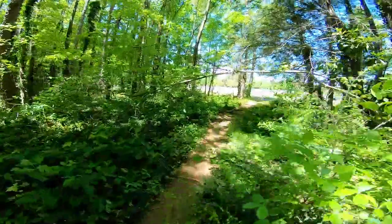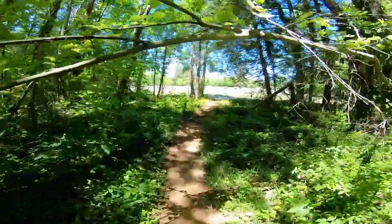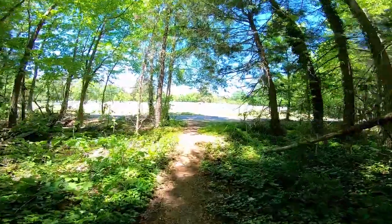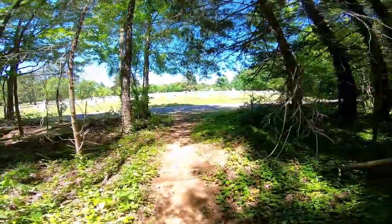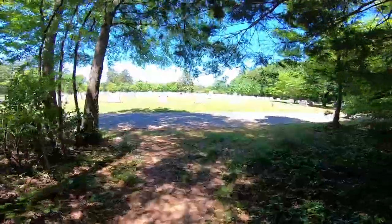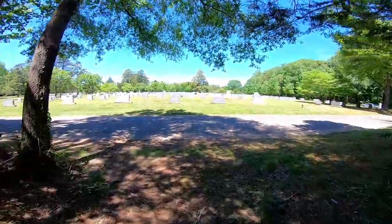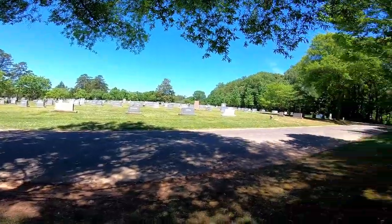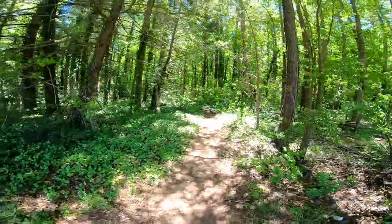The park is right beside Evergreen Cemetery, so some of the little offshoots go into the cemetery, which you can add to your walk. It is a pretty little cemetery. I once heard of mariachi being here, but there are just two people out there today.